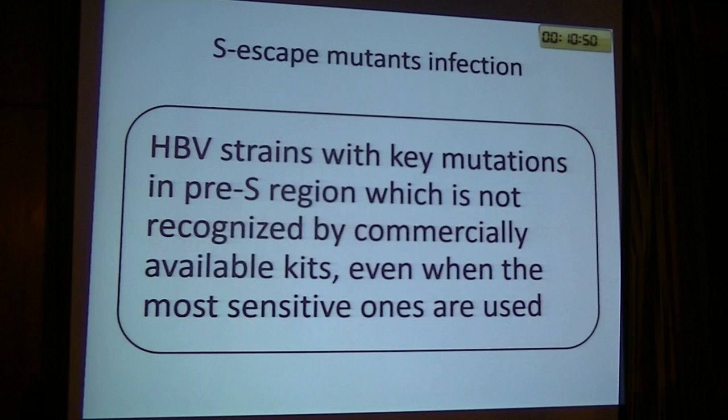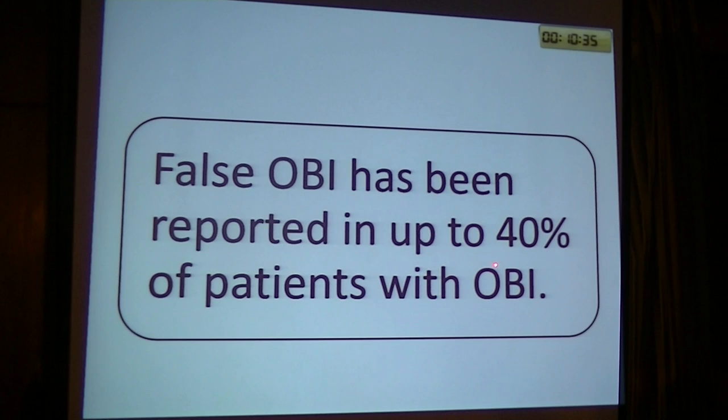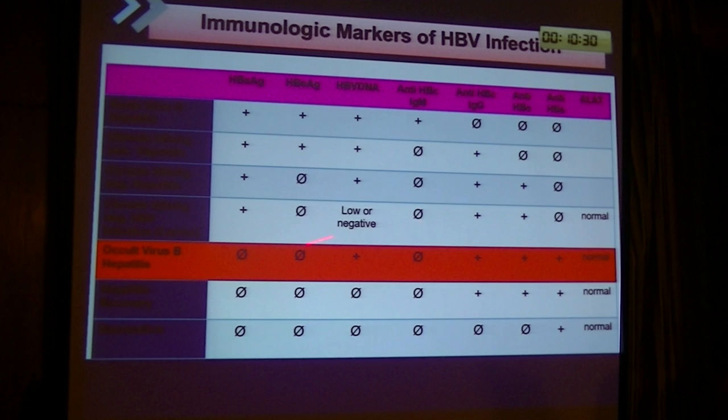Hepatitis B in patients on hemodialysis has ranged from 0% to 29–30%. It is a scheme-limited infection because the hepatitis B virus S-gene mutation is not recognized by commercially available tests, even the most sensitive ones. False occult infection has been detected in up to 40% of patients. Occult hepatitis B is defined as: hepatitis B surface antigen-negative, hepatitis B virus DNA-positive, anti-hepatitis B core immunoglobulin G-positive.